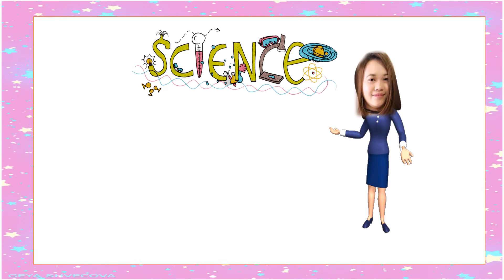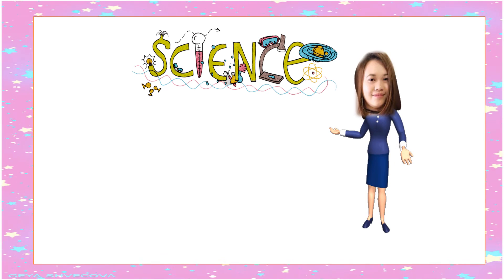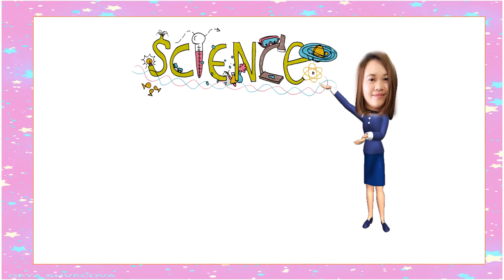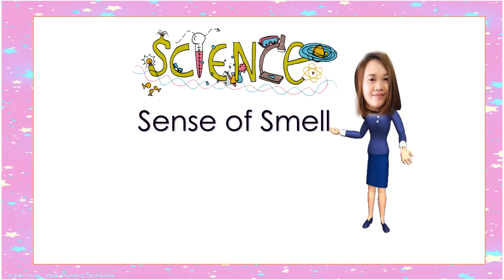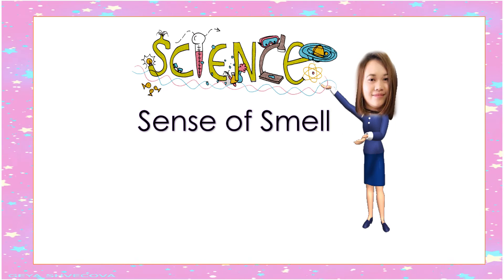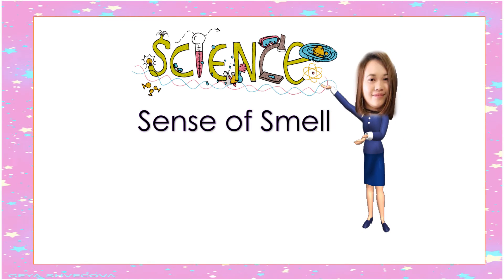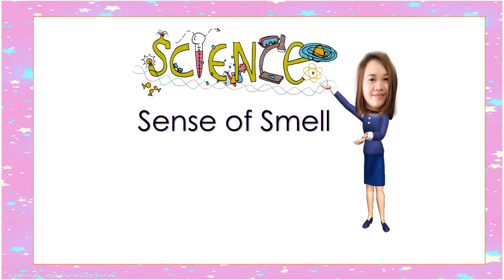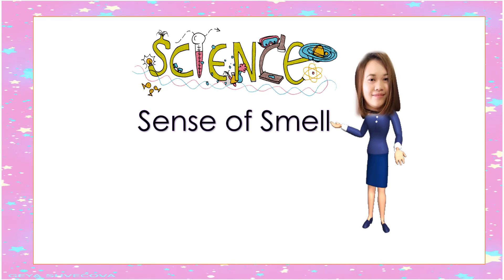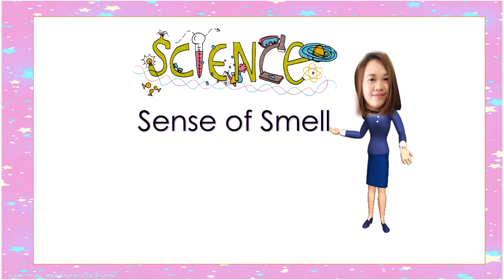Hello everyone, welcome to another week of fun learning. It's me again, Miss Raya. Today we are going to learn about our sense of smell. But before that, do you remember how many senses do we have? Yes, you're right — we have five senses: sense of sight, sense of hearing, sense of taste, sense of smell, and sense of touch.